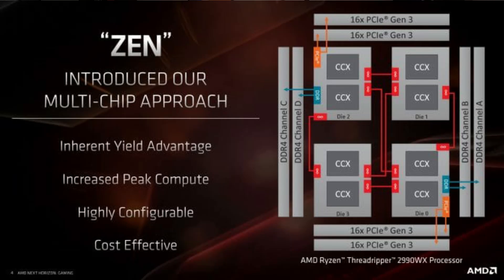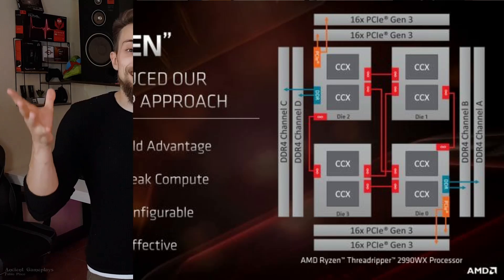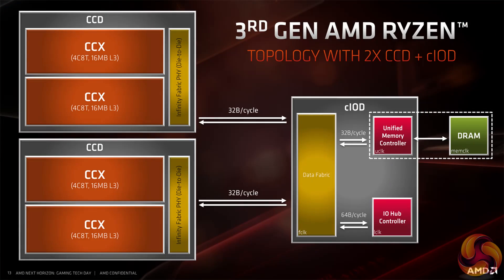In the Ryzen 3000 generation the architectural changes are big. In the first and second generation we had several CCX — core packs — with the memory controller inside the CCX. Now we have CCDs, where each CCD can pack two CCX, and we have the cIOD which connects to the CCDs. The memory controller is now off-die, which is better for cache speeds but not for cache or DDR4 latencies.